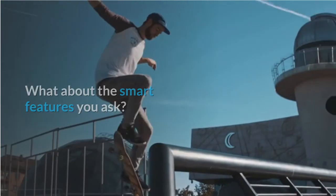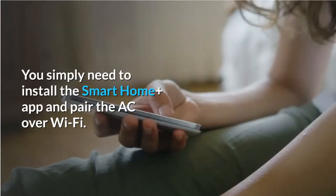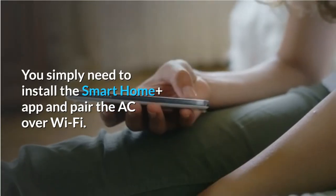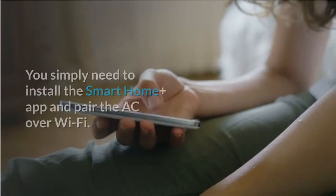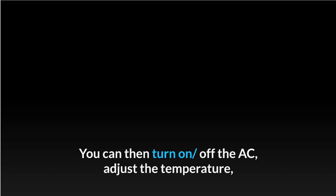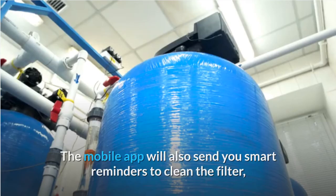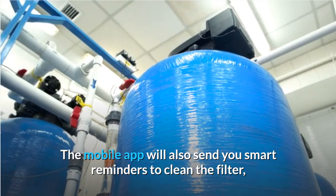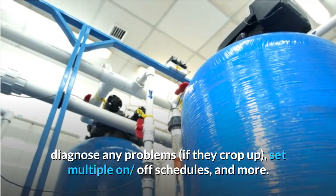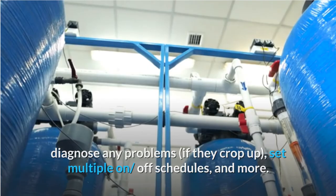As for the smart features, the Nokia Smart AC can be controlled using a smartphone. You simply need to install the Smart Home Plus app and pair the AC over Wi-Fi. You can then turn on or off the AC, adjust the temperature, switch mode, and more from anywhere, even on the way back home. The mobile app will also send you smart reminders to clean the filter, diagnose any problems if they crop up, set multiple on or off schedules, and more.